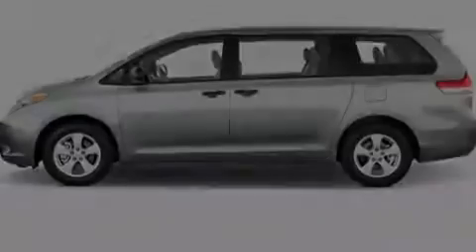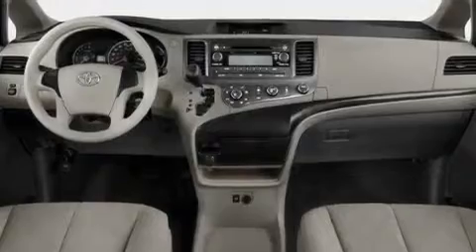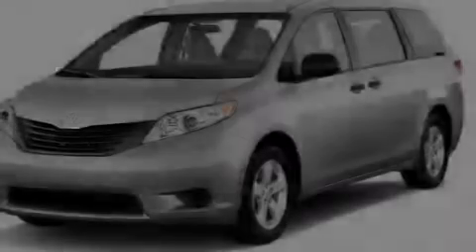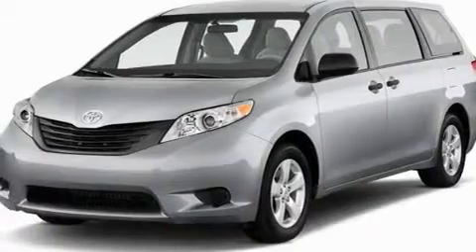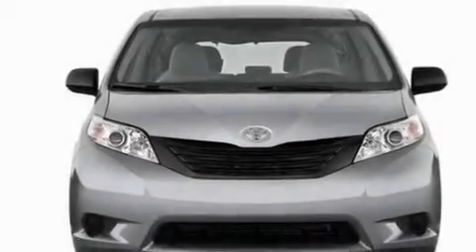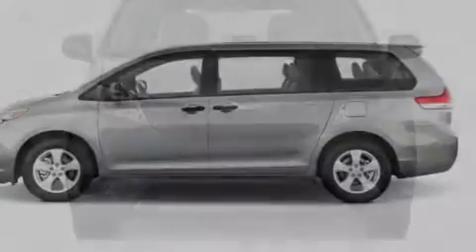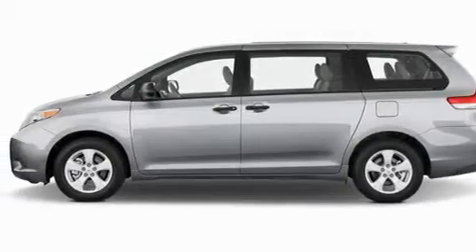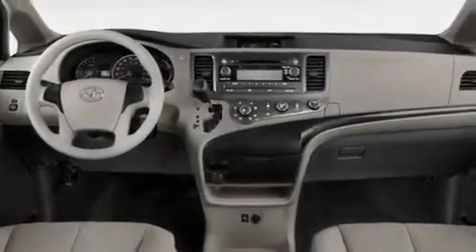Its top features include heater vents for rear-seated passengers, cruise control, passenger and driver-side sliding doors, aluminum wheels, a rear spoiler, an illuminated driver-side vanity mirror, 12-volt power outlets, a low-tire pressure indicator, a rear window defroster, and XM satellite radio, which streams commercial-free music, news, sports and more.